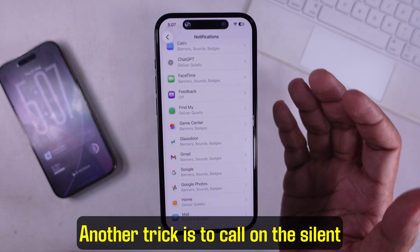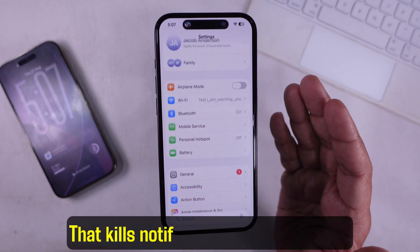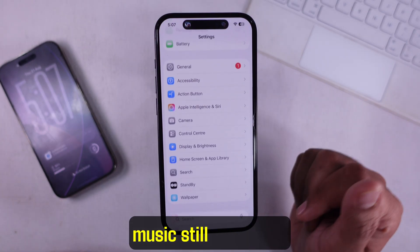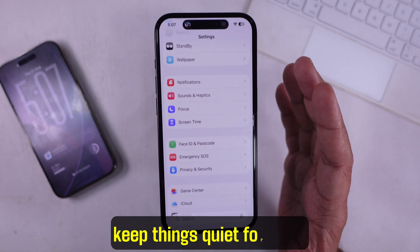Another trick is to use the silent switch. Flip the mute switch on the side of your iPhone. That kills notification sounds but your music still plays fine. It's quick and easy if you just want to keep things quiet for a bit.